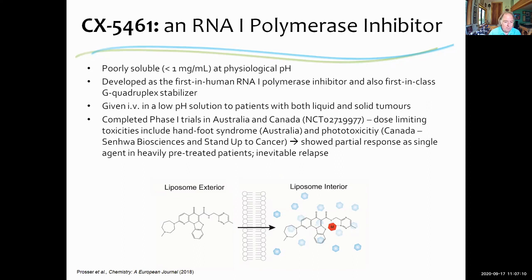They are able to make CX5461 in solution at low pH, and using that formulation they have conducted clinical trials in Australia and Canada, which are ongoing. There is a dose-limiting toxicity including hand-and-foot syndrome — a skin toxicity — and phototoxicity. They have seen partial effects in treated patient populations, but these patients tend to relapse, so the compound would have to be developed as a combination product.